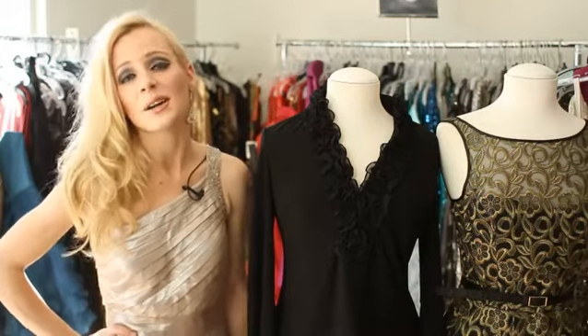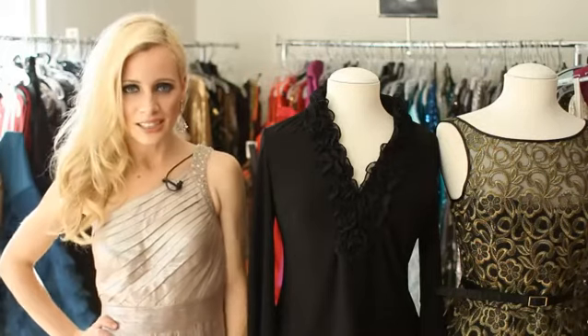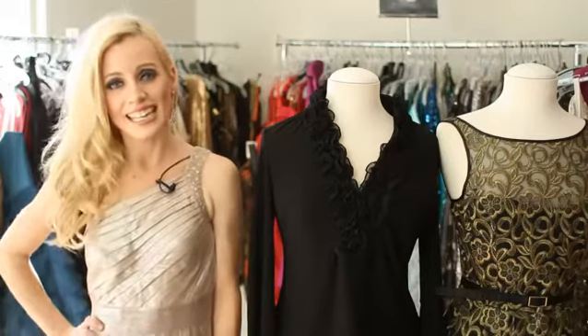Today women are given so many options, it's amazing. Formal wear options include long gowns, cocktail dresses, and fancy separates.